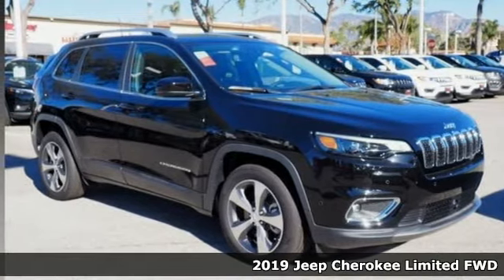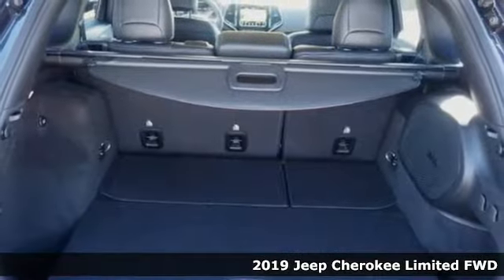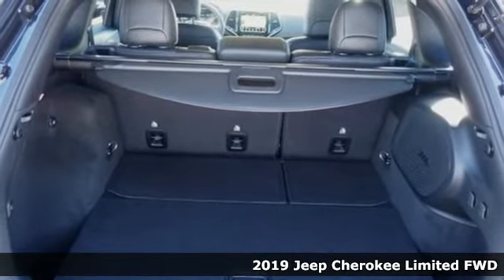Here's a new 2019 Jeep Cherokee. Journey anywhere in a Jeep. It's well equipped with the features you need.